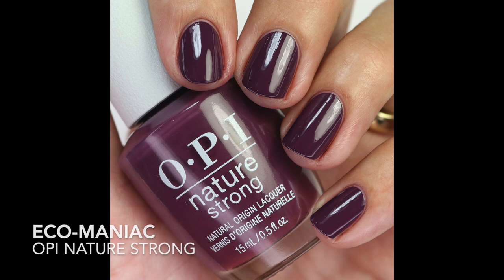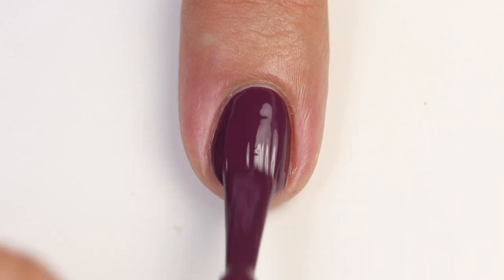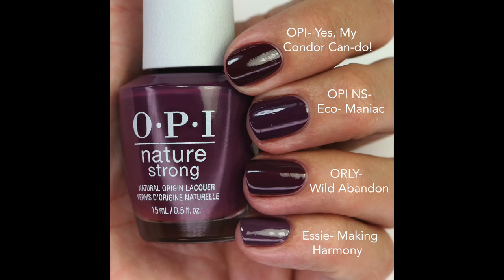Then we have Eco Maniac — a beautiful kind of wine-leaning purple that's a little muted, so it has just a little bit of white in it. The formula is really really great — a one-coater that goes on so nicely. I compared it to Yes My Condor Can Do — a little more rich and a touch more red; Wild Abandon is a touch more red as well; and Essie Making Harmony is a more muted purple, a little different but kind of similar.